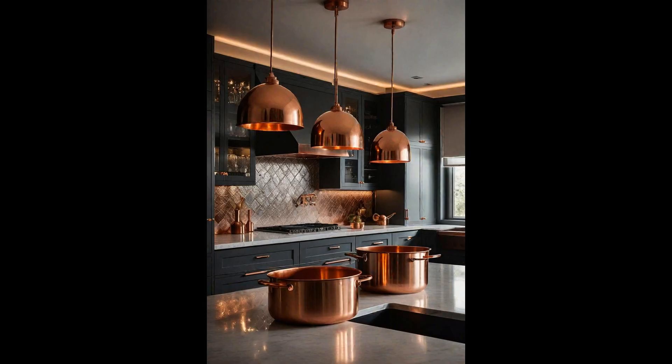Copper accents in the kitchen are like the warm glow of a sunset, bringing a cozy and inviting atmosphere to the heart of the home. The metallic sheen of copper light fixtures above an island or dining area doesn't just illuminate your space, it enlivens it, making every meal feel like a special occasion. Pairing copper pots and pans with matching drawer handles ties the look together, creating a sense of harmony and elegance.